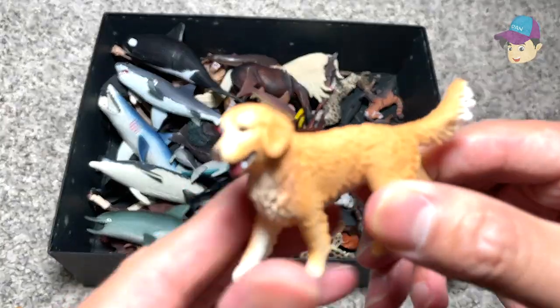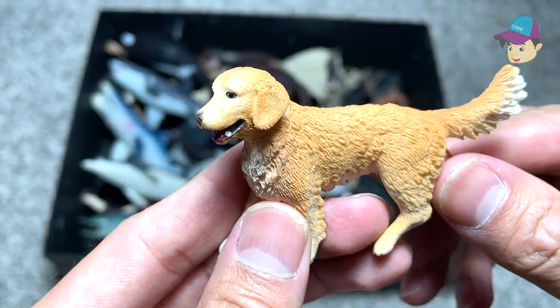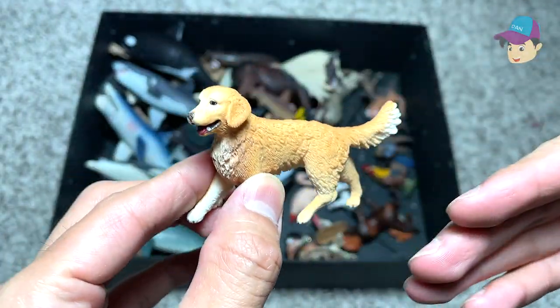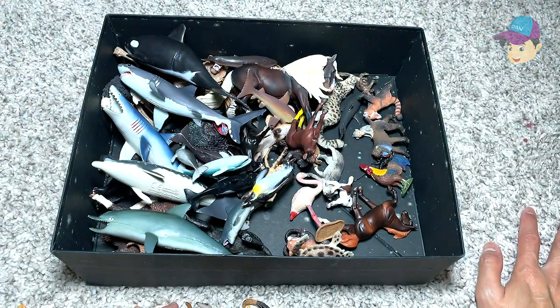Right over here we have a golden retriever. They're extremely loyal, extremely intelligent animals. They are always used as guiding dogs for the blind.